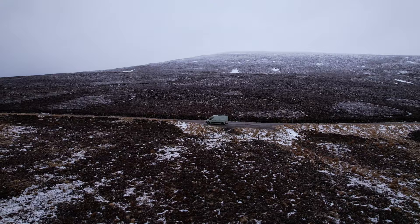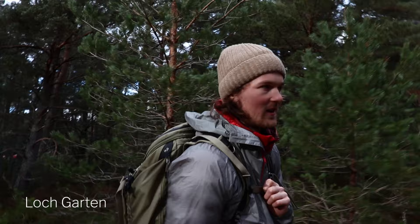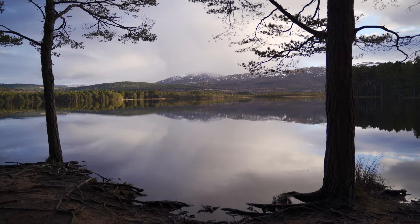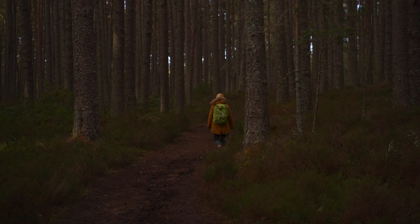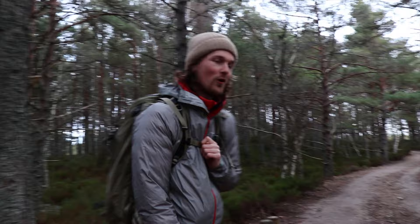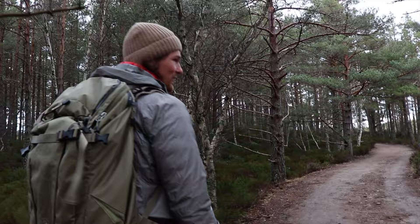We've made our way to Loch Garten, which is an RSPB — the Royal Society for the Protection of Birds — and we're hoping to find some wildlife, birds, and red squirrels if we're lucky. The reviews are quite mixed but we're giving it a go. Apparently at certain times of year there are ospreys nesting here, but they're not here this particular time of year.